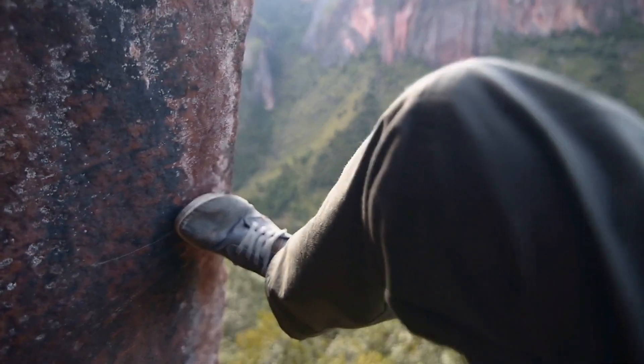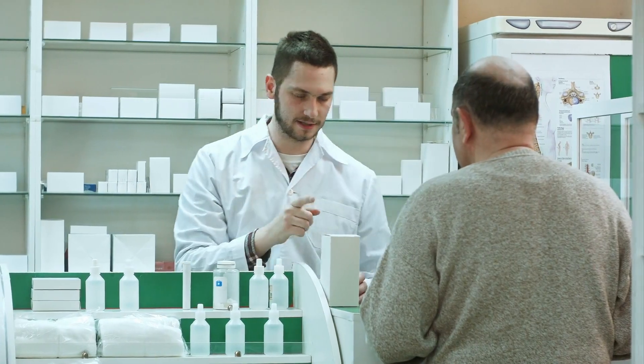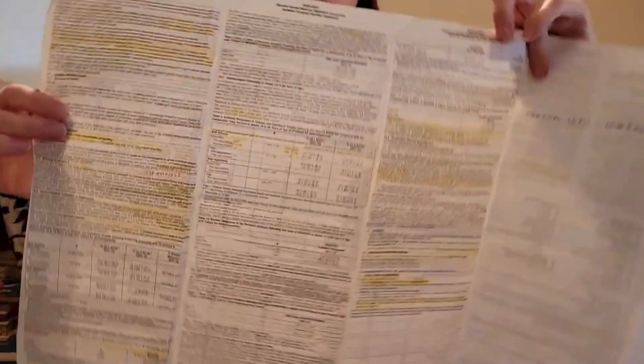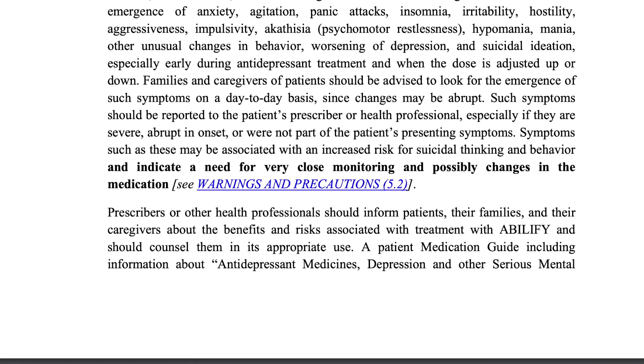In today's video we're going to tackle a topic that might seem a bit daunting but is incredibly important for your health and well-being: understanding medication package inserts. If you've ever picked up a prescription or bought an over-the-counter medication, you've likely encountered one of these lengthy documents filled with small print. Most people don't read them and they quickly find their way to the trash, but they contain important and helpful information that shouldn't be overlooked.